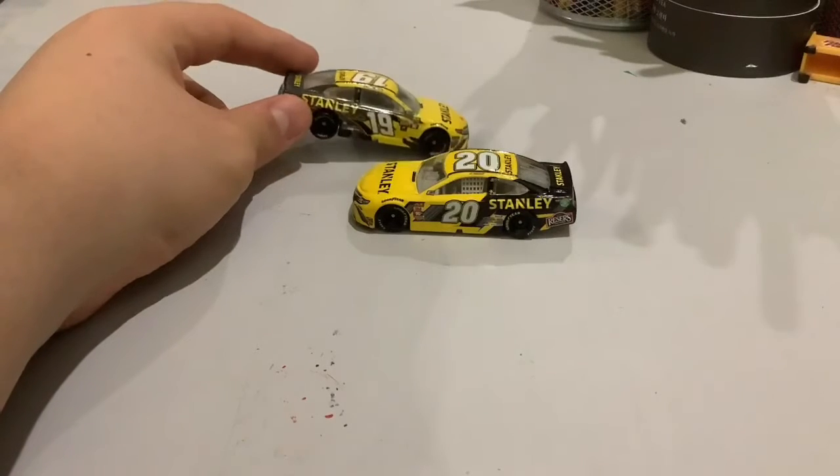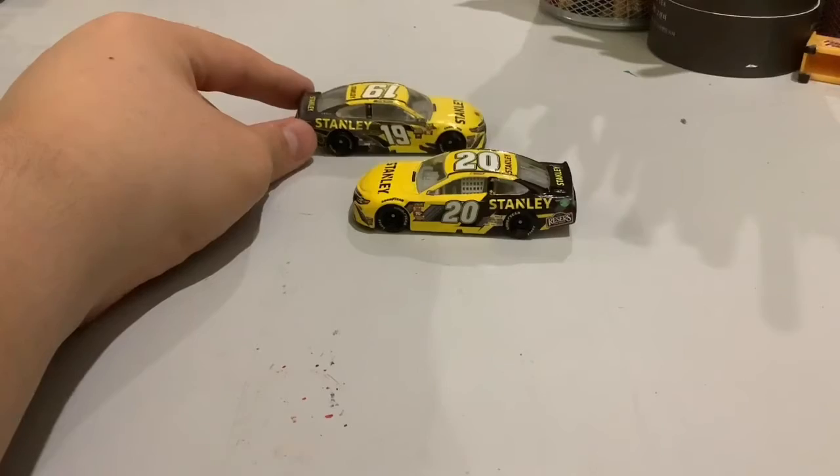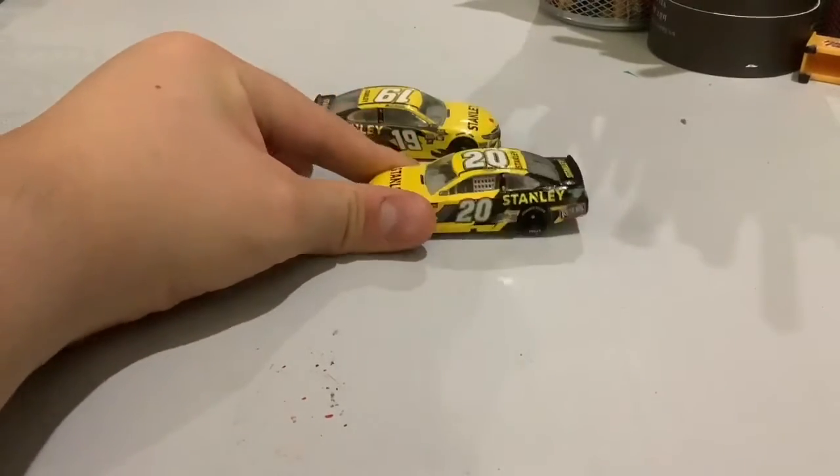Daniel Suarez had this car for 2018 and 2019. He recently joined Joe Gibbs Racing in 2017 and 2018, but then left for Stewart-Haas Racing. When he left, Eric Jones took over the Stanley car.